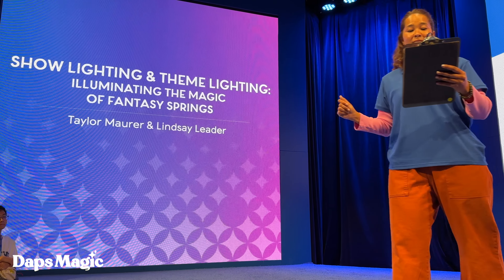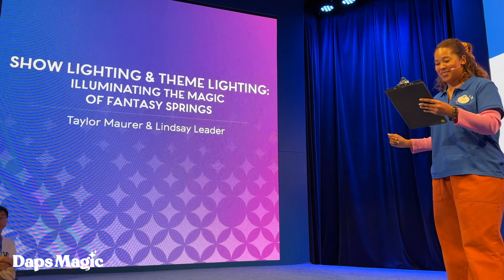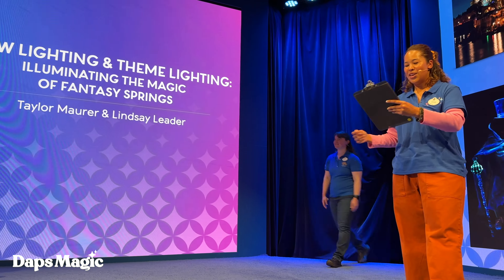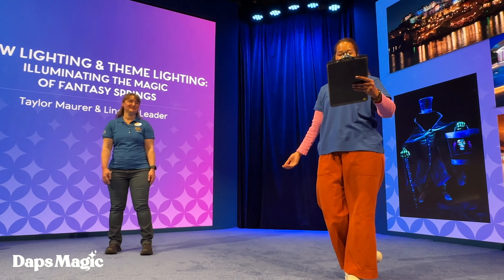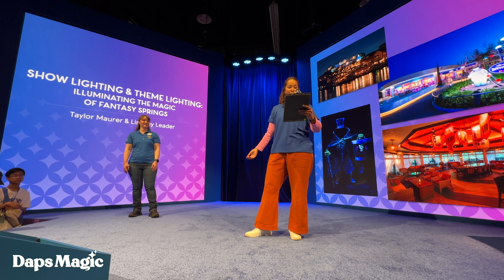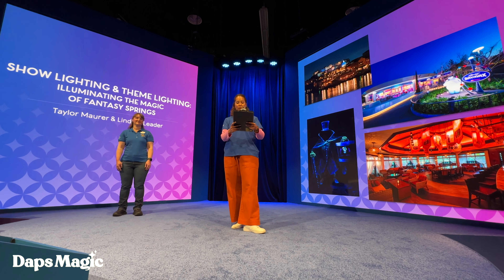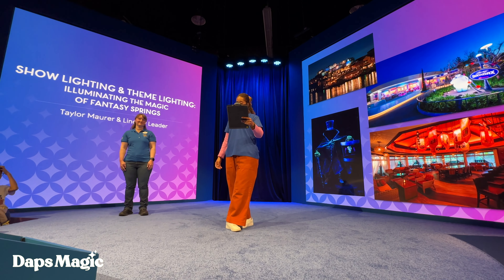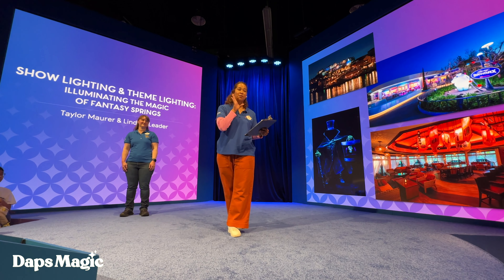Joining us today representing show lighting is Lindsay Peter. Welcome, Lindsay. Thank you. Lindsay's been working full-time for Disney since 2005. Her background is in theater — she graduated from the School of Drama at Carnegie Mellon University. Lindsay began working with Disney at the Elitch's Dance Theater, then became an entertainment technician at Disneyland, working mostly on Fantasmic.